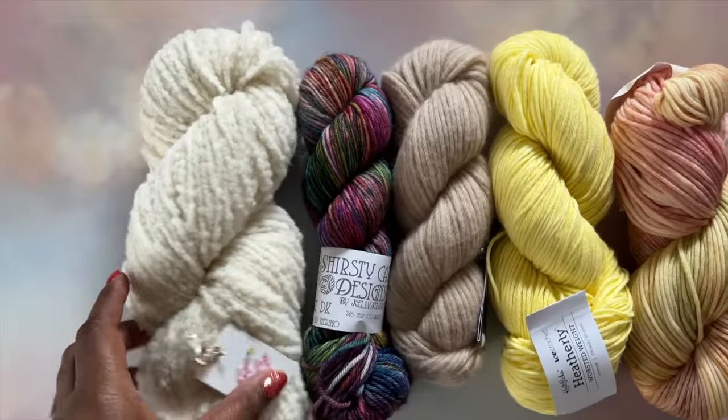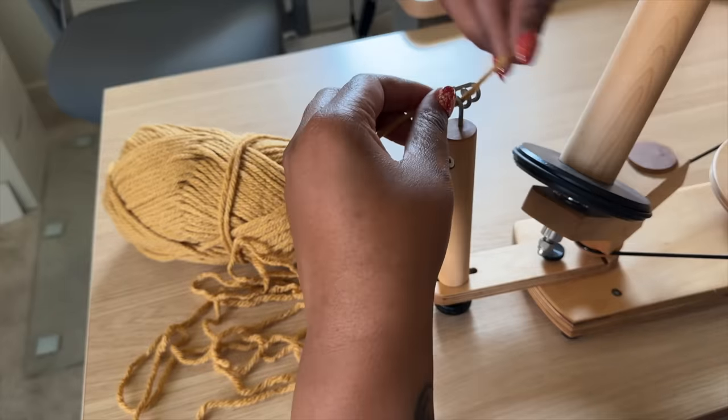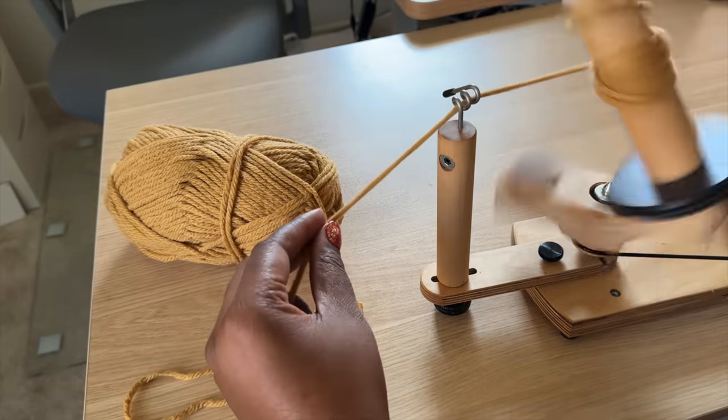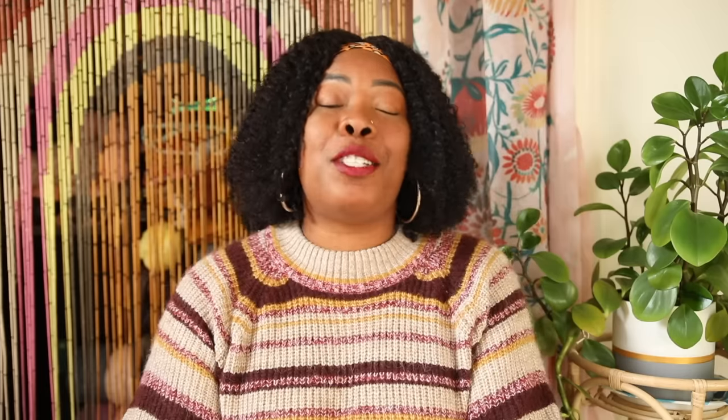Don't fear the yarn barf — it happens, it's no big deal. Just take a couple moments to untangle it and you'll be right as rain. If you want to skip this step altogether, you can wind your yarn before you start using the skein. If you get twisted hanks from your local yarn store, you'll have to wind those regardless. I like to use my yarn ball winder to make a cute little cake, so I know exactly where the center pull is and I'm less likely to get knots found in those commercially made skeins.